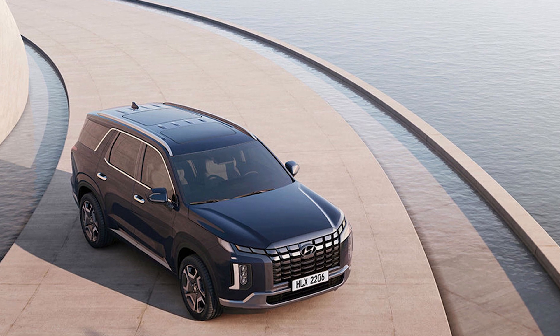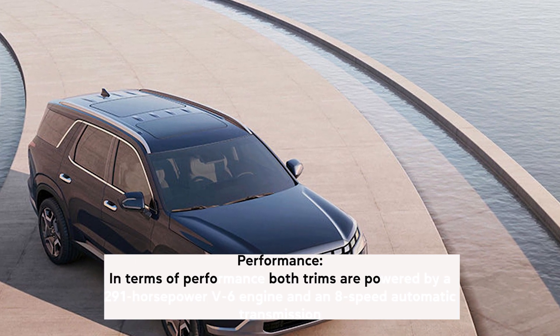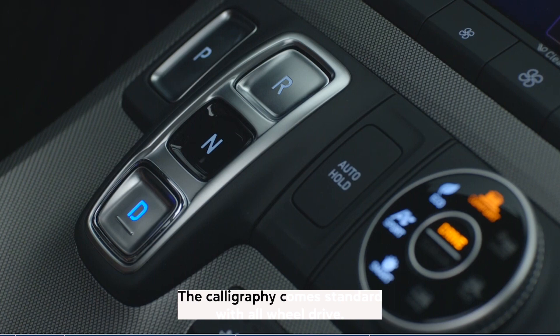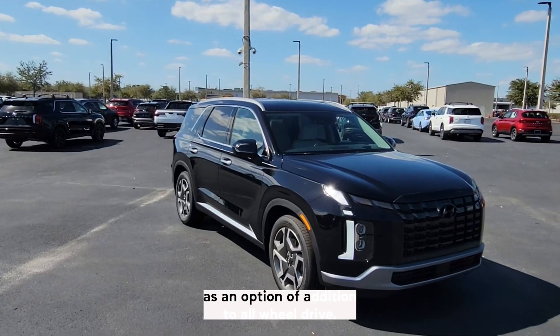In terms of performance, both trims are powered by a 291-horsepower V6 engine and an 8-speed automatic transmission. The Calligraphy comes standard with all-wheel drive, while the Limited offers front-wheel drive as an option in addition to all-wheel drive.